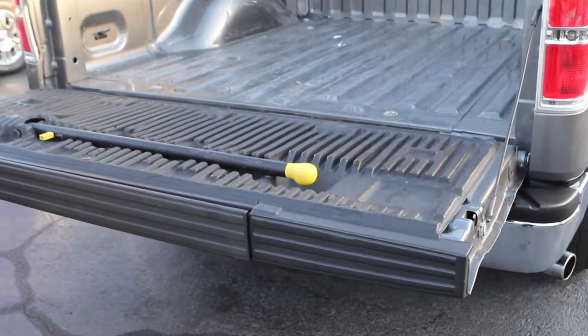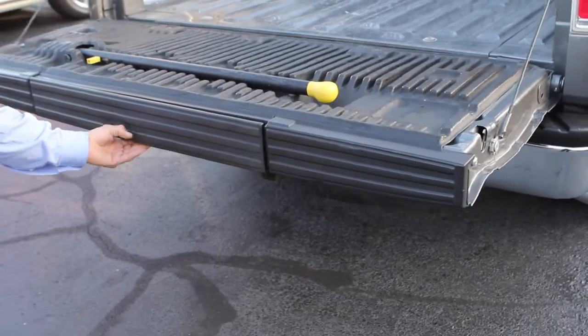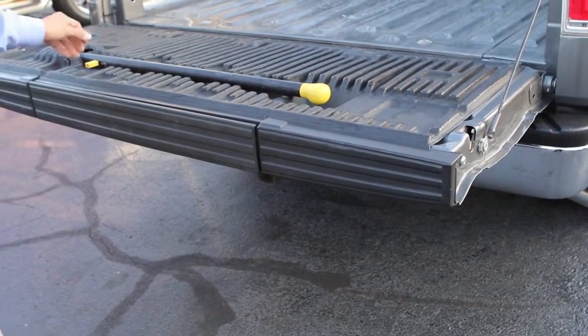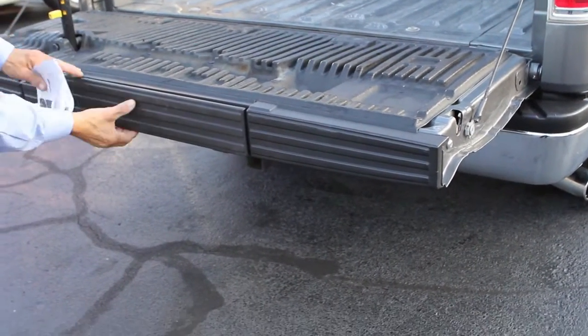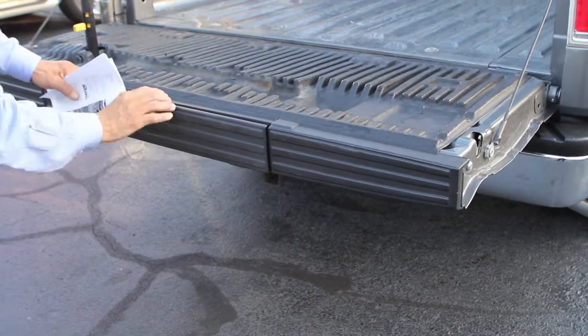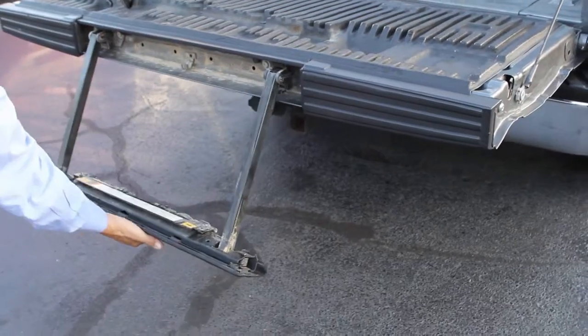Real easy to open tailgate — it is spring-loaded. It does have the feature for the step. There you go.